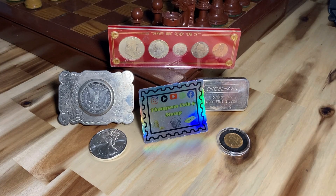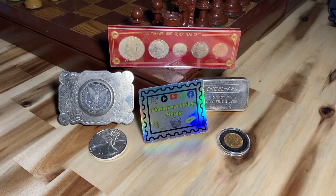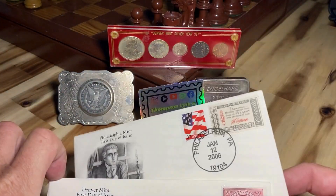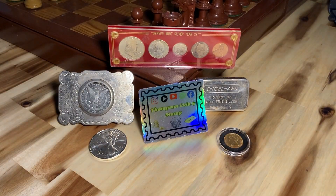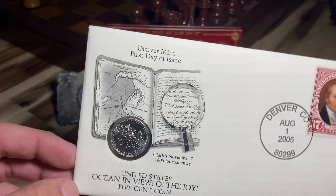What's up everybody, Thompson Coin and Stamp here, and I've got to show y'all what we found at the mall this weekend. It was totally unexpected — check this out. We've got two first day issues with some Jefferson nickels in them. Pretty cool little things, was not expecting to see that. The first one here is this, so in 2005...